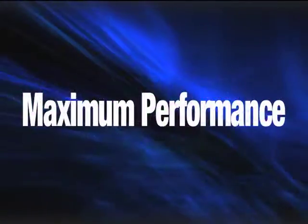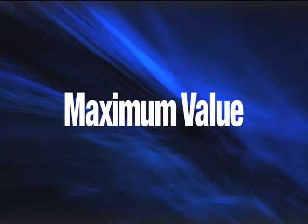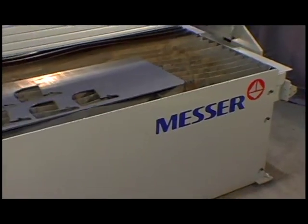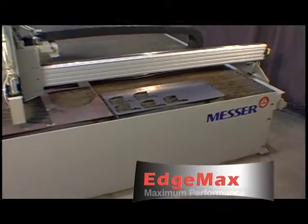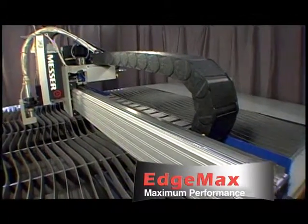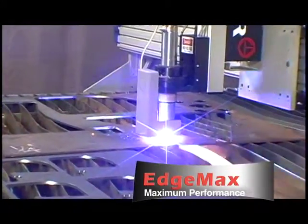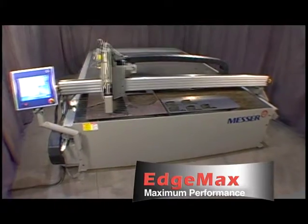Maximum performance. Maximum productivity. Maximum value. Choose the EdgeMax from MG Systems & Welding. The EdgeMax offers rugged, unitized construction, multiple plasma options, and versatility to economically meet the needs of your shop. MG's EdgeMax does it all.